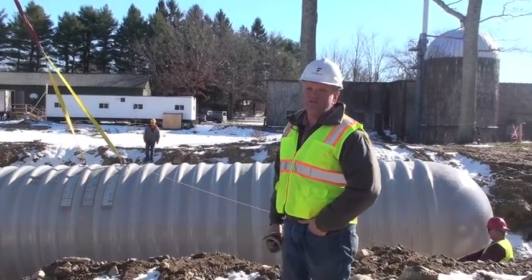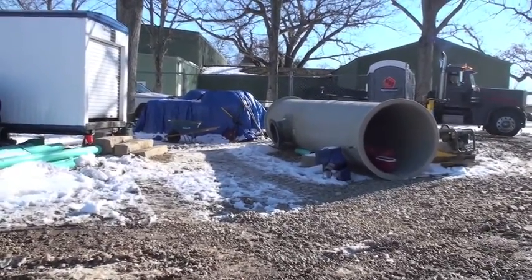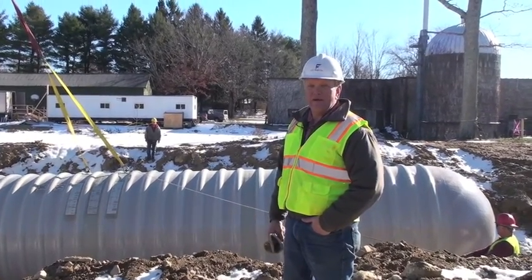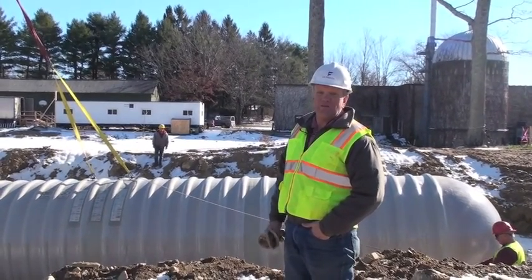As soon as we get these two tanks in, we have another 30,000-gallon tank that we need to put in, which is a storage tank for the processed wastewater that needs to be trucked out of here on a regular basis. They plan to upgrade their sanitary system out here so they can accept the groundwater.